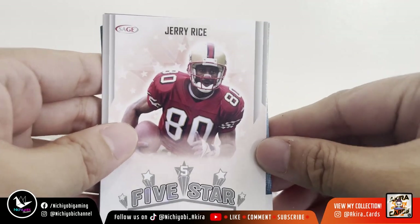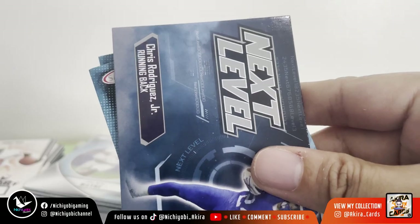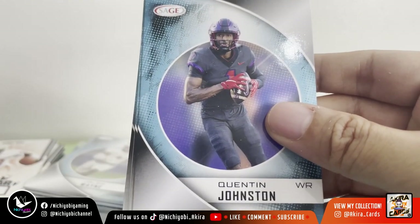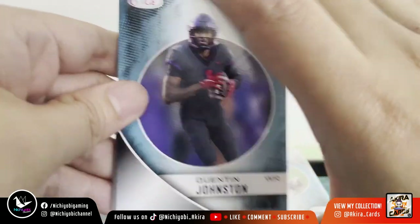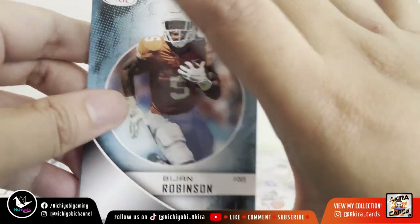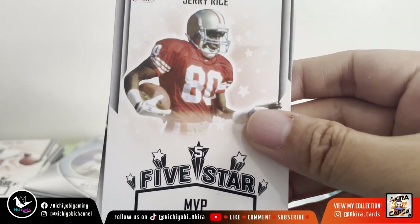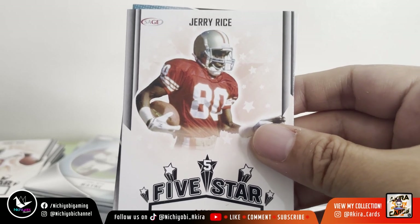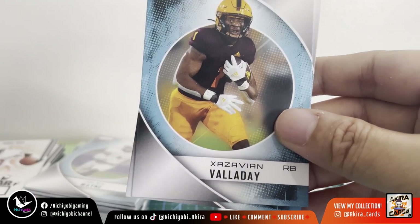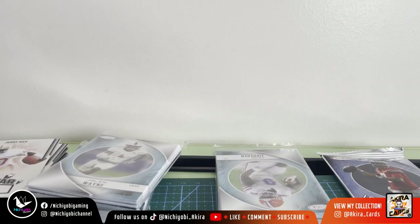Pack 2 inserts: Jerry Rice Player of the Year Five Star card. Chris Rodriguez Jr. running back, Quentin Johnston wide receiver, Bijan Robinson running back — fourth overall pick, wait, eight overall — Peak insert. Five Star Jerry Rice MVP card. Satayvious Valaday and Ronnie Bell. That's Pack 2.